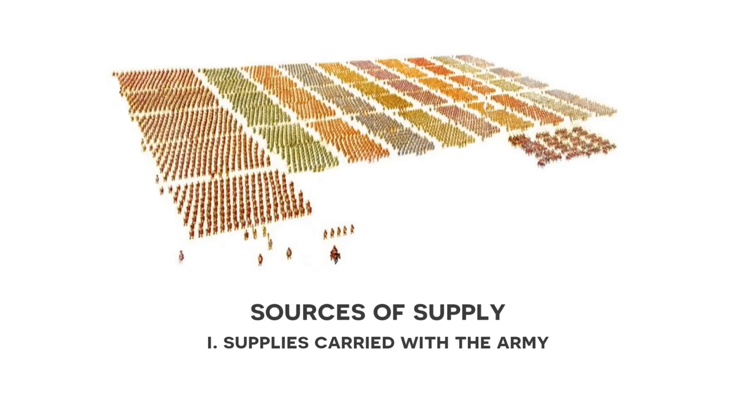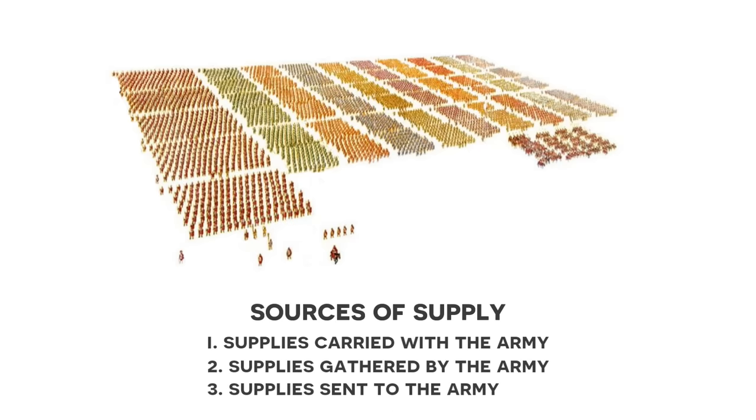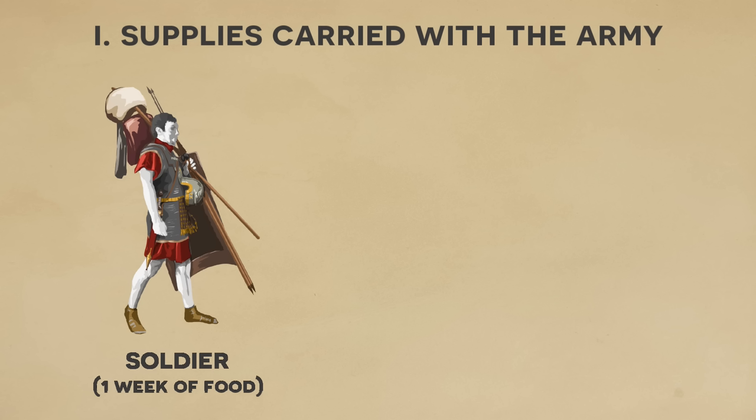The first level is the supplies carried with the army, the second is supplies gathered by the army, and the third is supplies sent to the army. Starting with the first: at the lowest level, each soldier was expected to have some supplies on hand, amounting to approximately one week's worth of food to allow for flexibility whilst on campaign. In case of true emergencies, the soldiers could even eat hardtack or perhaps boil some of the leather on their shields or shoes to eat, but that was really stretching it.